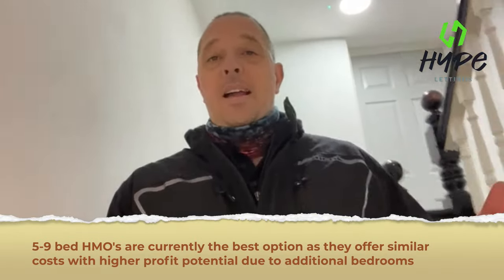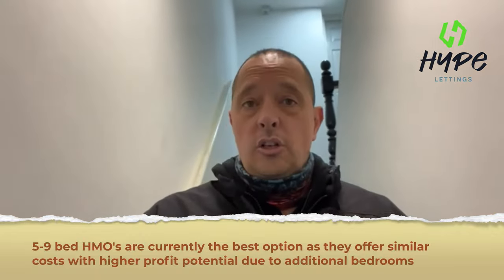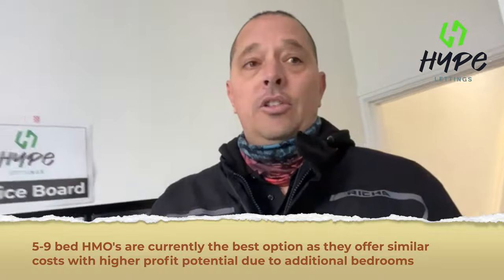Anything less than five rooms and you're going to really struggle, because the cost of living is just too much — you won't be able to sustain the costs and make money. As you can see, this house is nice and big, all the lights work on sensors so nothing stays on for a long time, and the kitchen is a nice big communal space. It just works very, very well.